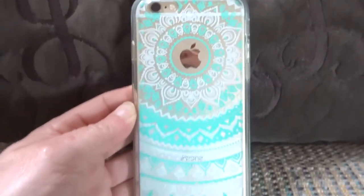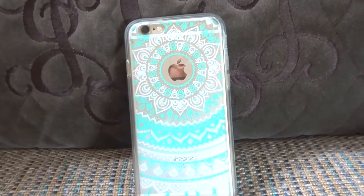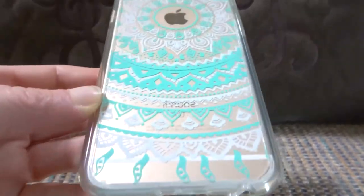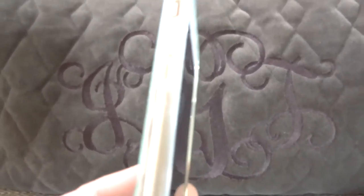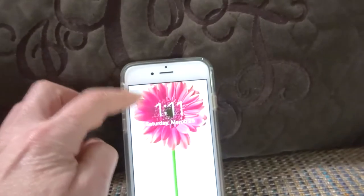I have this pretty phone case that I got on Amazon for around $5. My phone is the gold phone, and this is a pretty teal and gold case that really makes the gold pop on the phone. It's a plastic cover and on the sides it just has plastic around it, but it really protects the phone. I also have a screen saver on the phone.